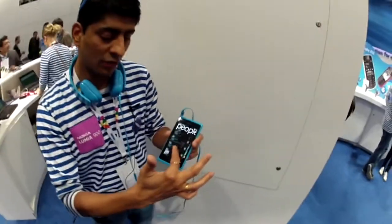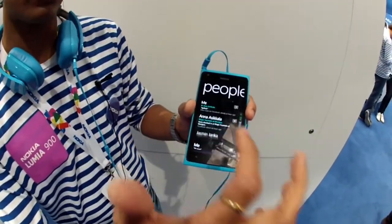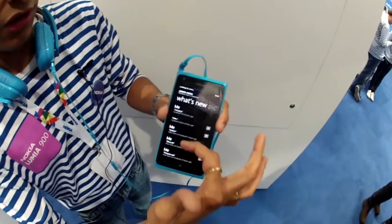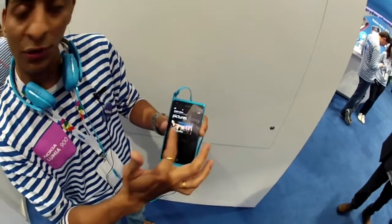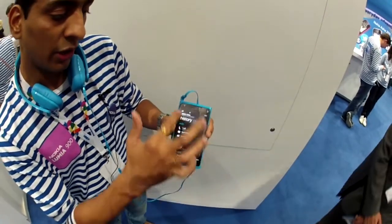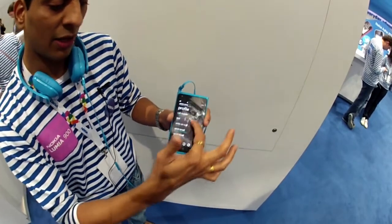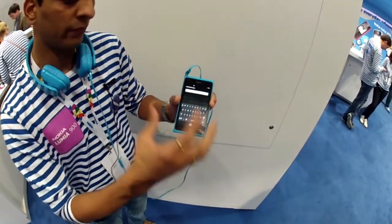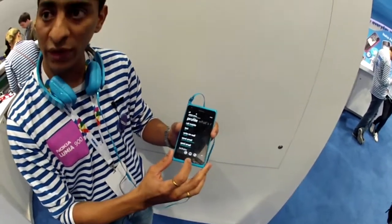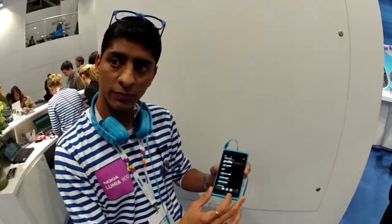With People Hub, you don't need a separate phone book, Facebook, or Twitter app — everything is integrated into one. Your Facebook, Twitter, and LinkedIn are all in one place. If you click on a contact, you can see all their Facebook and Twitter and LinkedIn posts, and if you scroll right you can see all their pictures.